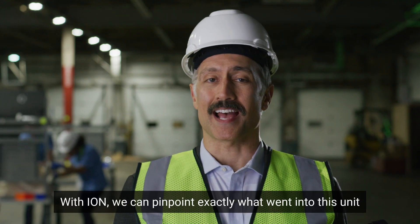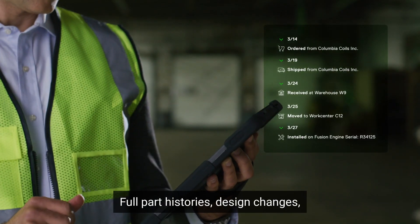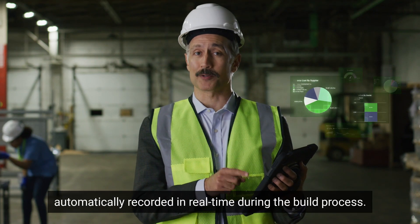With ION, we can pinpoint exactly what went into this unit with just a few clicks — full part histories, design changes, cost data, and more, automatically recorded in real time during the build process.